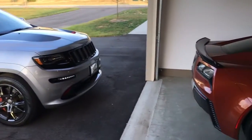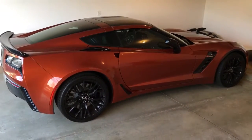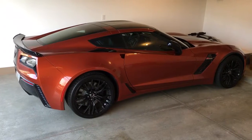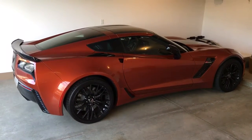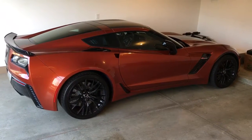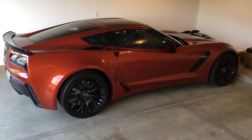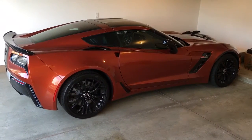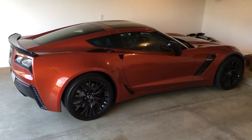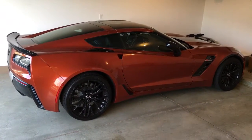Then we move over to my newest baby, which is my 2015 Corvette Z06. Now this baby is only for the summertime — 650 horsepower. She goes into storage in November, but in the summer between April and around October she's my round-town vehicle and she can really hum. This is a sweet, sweet machine.